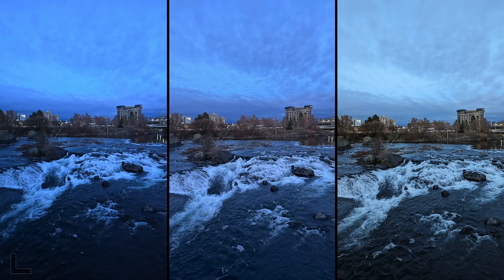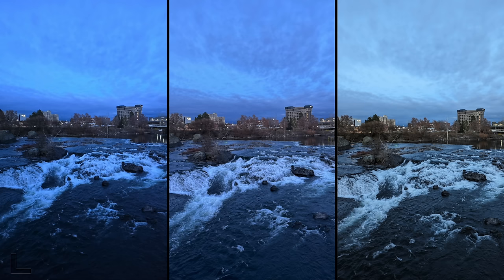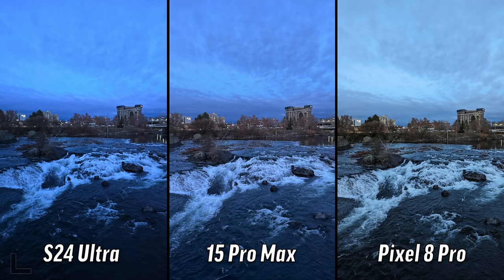This is after sunset and there are some differences. The one on the right for me — easy. It's the one that's the least blue, just a good picture. Pixel 8 Pro — it got the white balance spot on with AI.